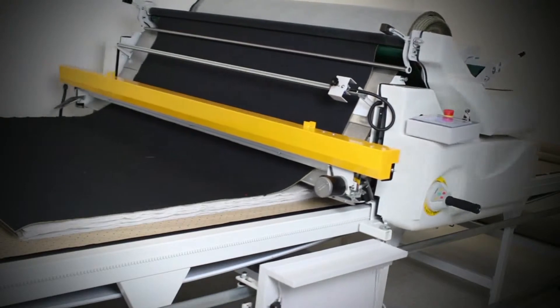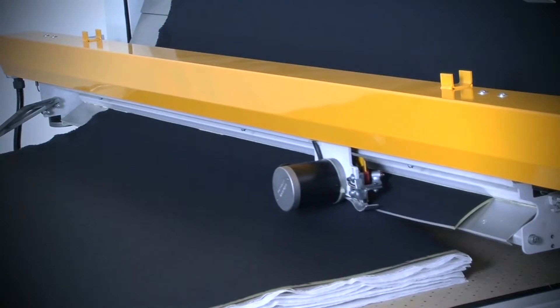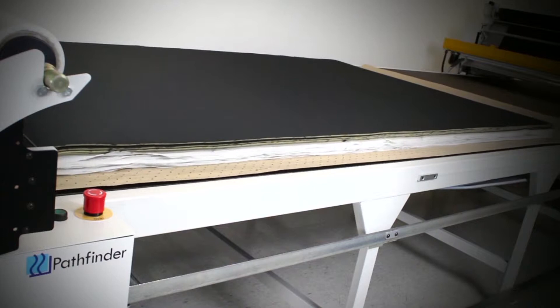When the automatic Fabric Pro has completed the material spread, the Easy Loader moves the material onto the cutting area in perfect synchronisation with the new Pathfinder M-Series Auto Cutter.